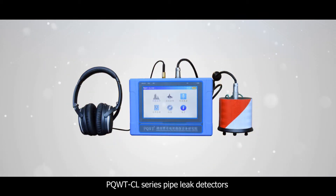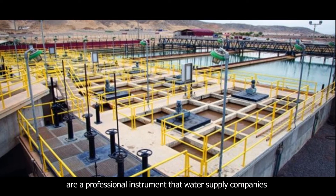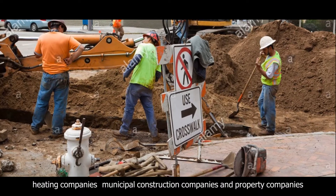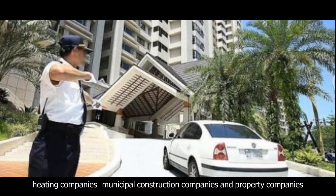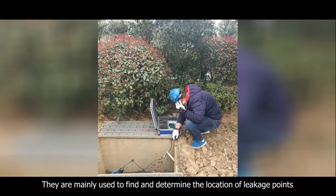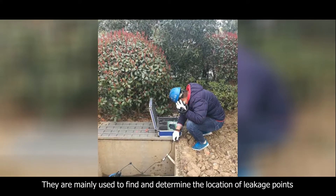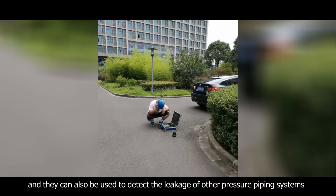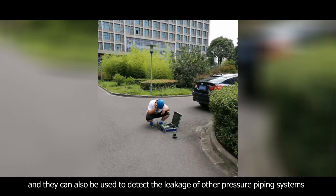PQWTCL series pipeline detectors are a professional instrument used by water supply companies, heating companies, municipal construction companies, and property companies to inspect whether underground pipes leak water. They are mainly used to find and determine the location of leakage points of water supply pipelines, and can also be used to detect the leakage of other pressure piping systems.